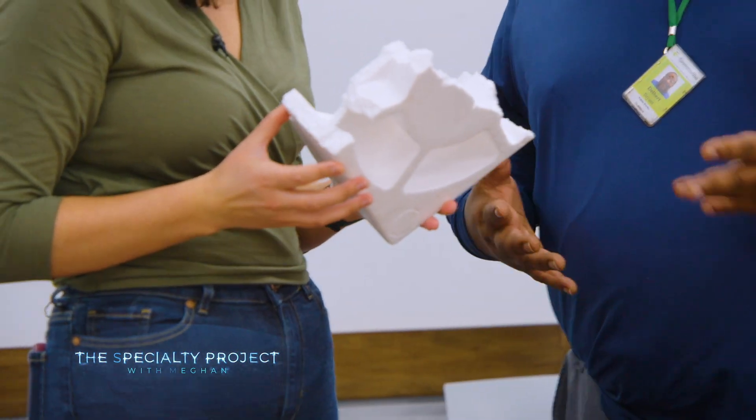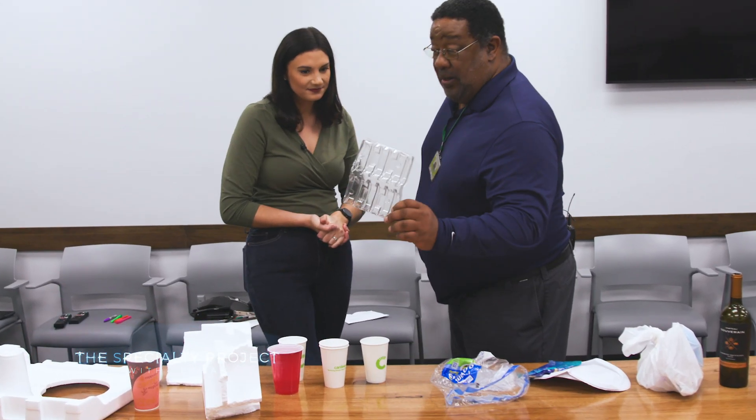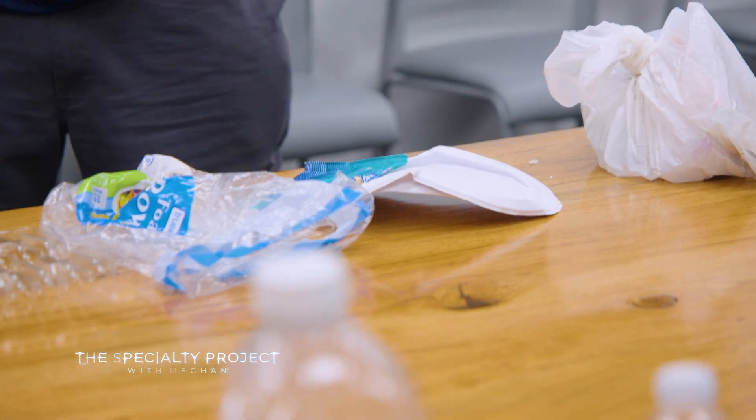One thing we run into often is styrofoam. We have examples of styrofoam used for packaging and safekeeping, things that are shipped. We have cups that are not recyclable, certain types of plastic that are not recyclable, plastic bags, plates, paper plates, styrofoam plates. We also have food that sometimes ends up in the recycling, and clothes that are sometimes put in the recycling.